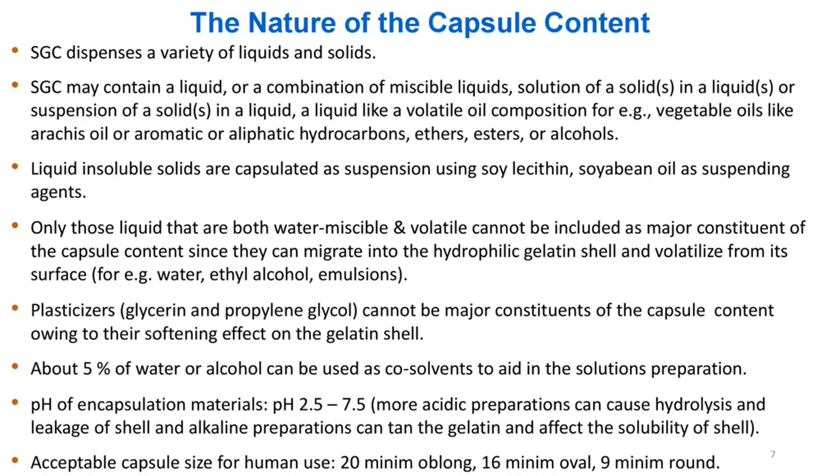Only those liquids that are both water-miscible and volatile cannot be included as major constituents of the capsule content, since they can migrate into the hydrophilic gelatin shell and volatilize from its surface — for example, water and ethyl alcohol. Emulsifiers and plasticizers such as glycerin and propylene glycol cannot be major constituents of the capsule content owing to their softening effect on the gelatin shell.